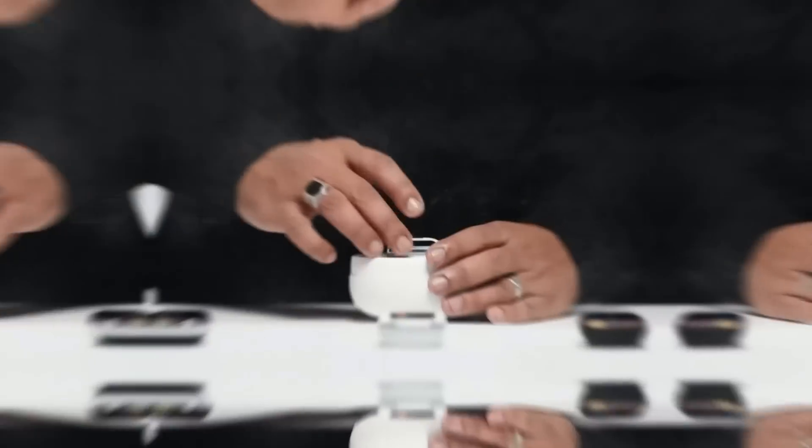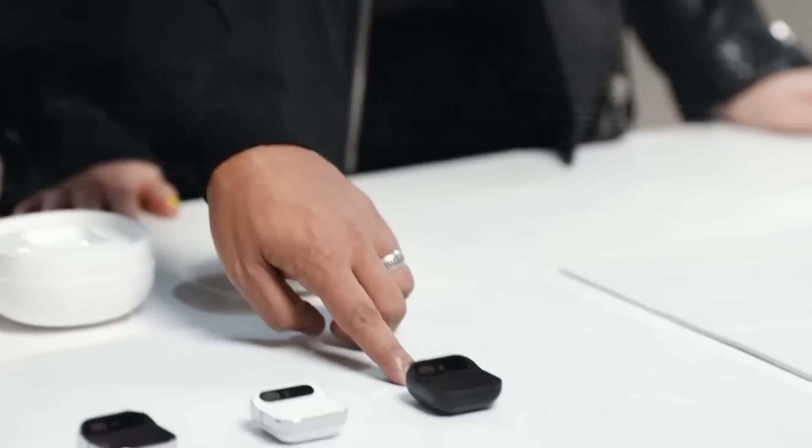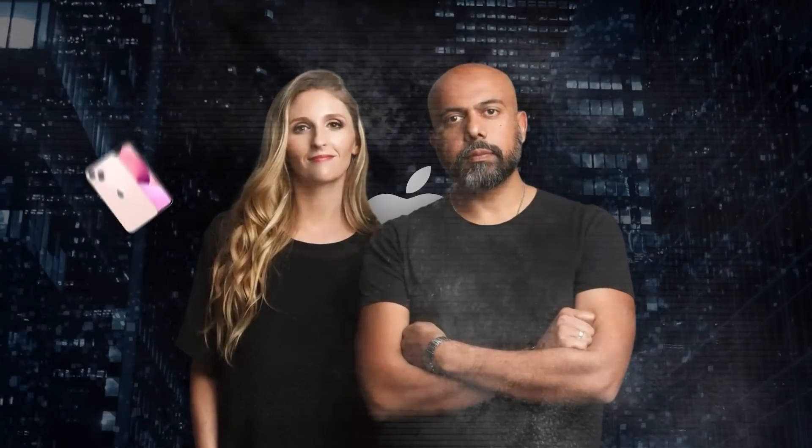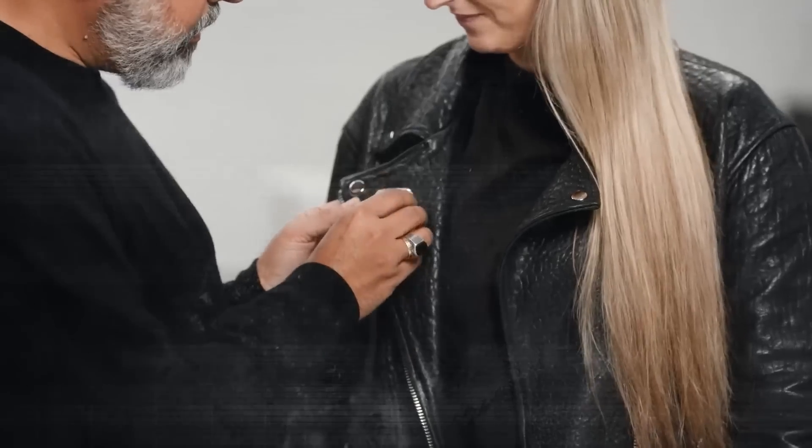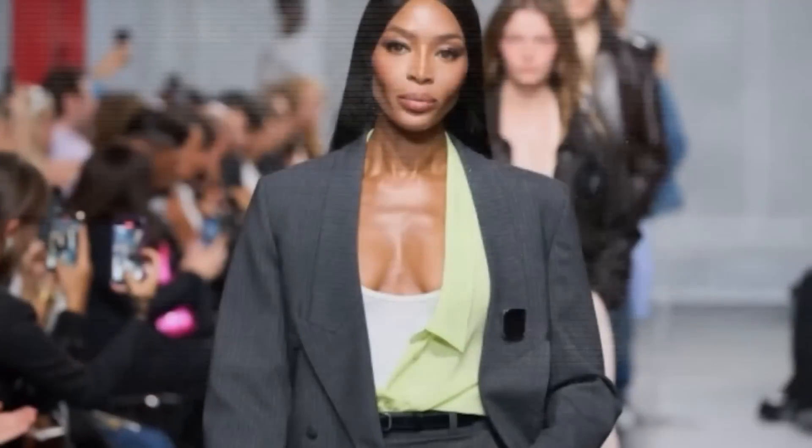The Humane AI Pin is a small, square gadget you can clip to your clothes with magnets. It's a simple, stylish badge available in black, silver, and gold. Its design is influenced by Apple, as its creators are ex-Apple employees who helped develop the iPhone, iPad, and Apple Watch. This is their first product, launched recently after being previewed at many events.